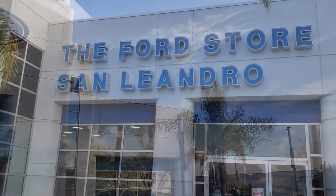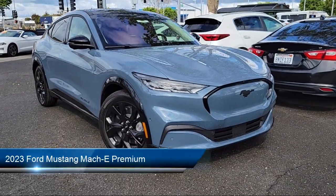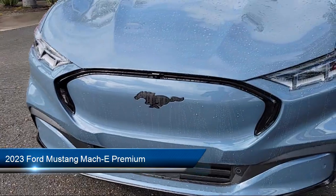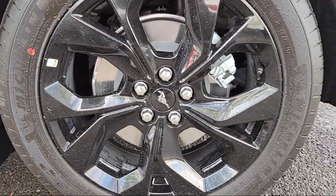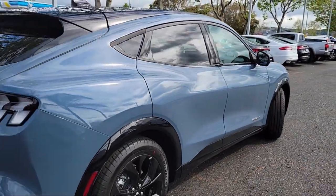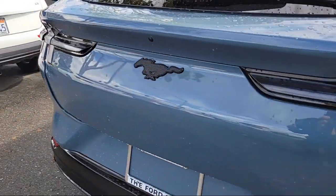Welcome to the Ford Store San Leandro, and here's a look at another one of our great vehicles for sale. It comes equipped with Navigation, Auto High Beam Headlamp Control, Garage Door Transmitter, Apple CarPlay and Android Auto, Keyless Entry, Heated Front Seats, Rear View Camera, Rain Sensitive Windshield Wipers, Rear Seat Center Armrest, and Rear Spoiler.